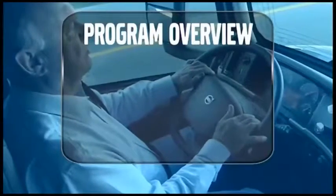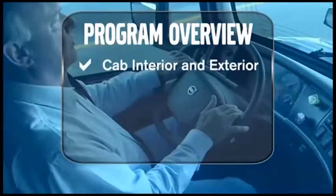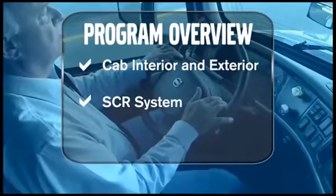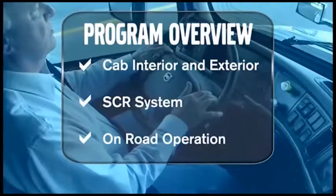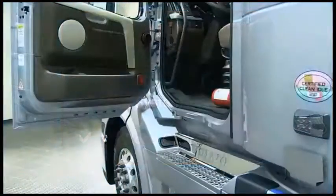This program will provide you with a high-level operational overview for Volvo Trucks, including the cab and sleeper interior and exterior features and operation, the Volvo EPA 2010 engine and the SCR system and its operation, and the on-road operation of the Volvo Enhanced Cruise, Volvo Engine Brake, and the Volvo I-Shift. Let's climb in.